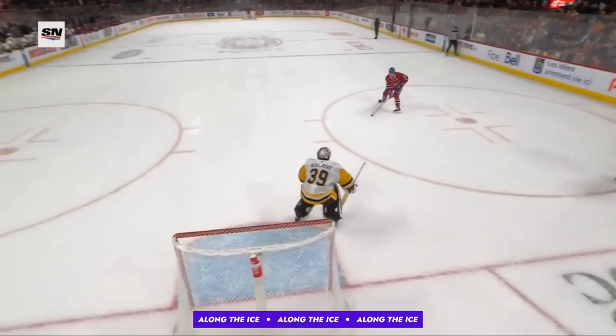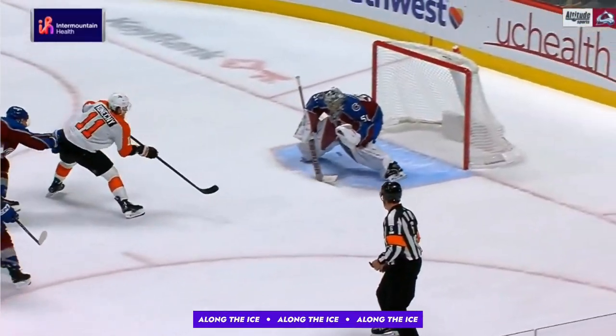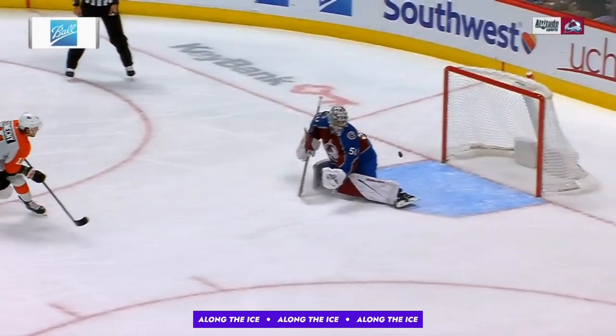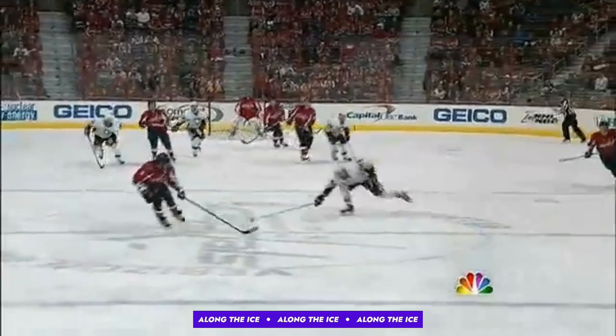Additionally, righties right now are a bit preoccupied, as they've been cashing in low glove at an alarmingly high rate. And while it seems some righties may never shoot anywhere else, there are 5 methods that righties have at their disposal to go 5-hole.